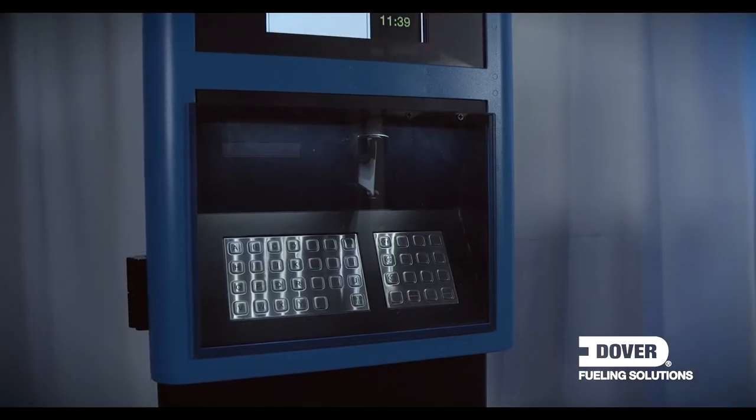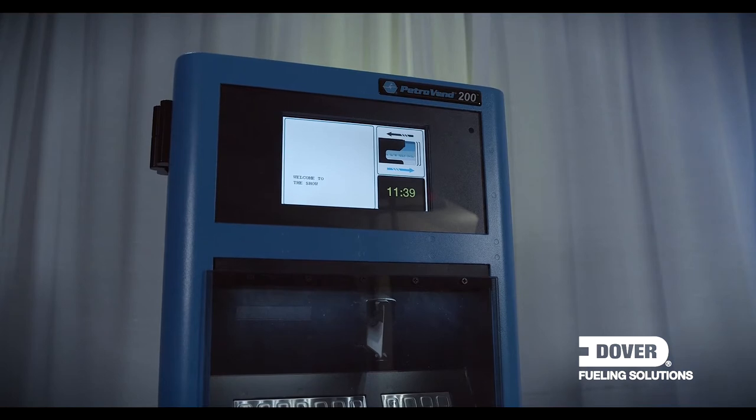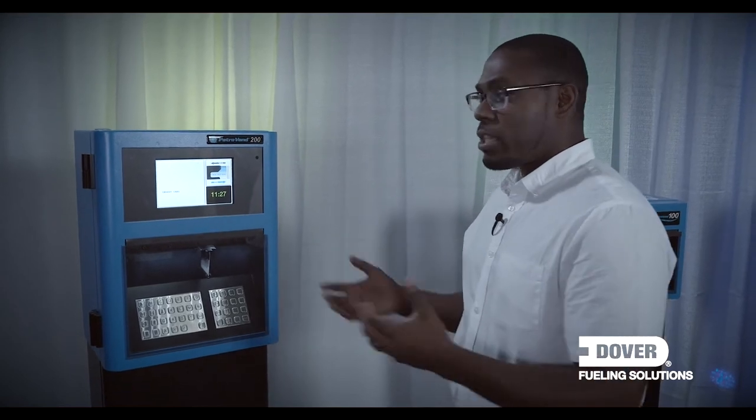Secondly, if you're needing something a little more upscale than that, you probably want to look at the Petrovin 200. It comes in three different types of packages: the PV-200 Pro solution, the PV-200 Enterprise, and the Enterprise Plus package. What those packages really are are different configurations that represent what this terminal can do.